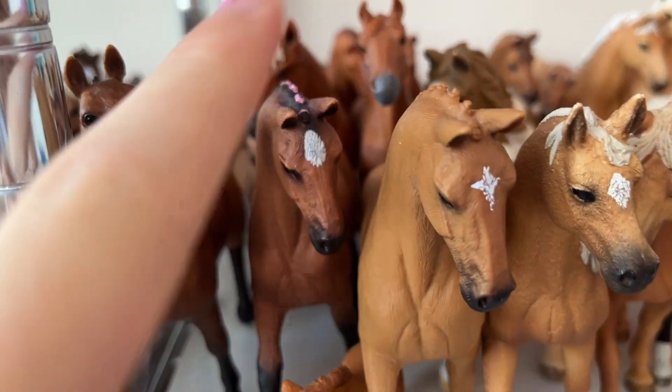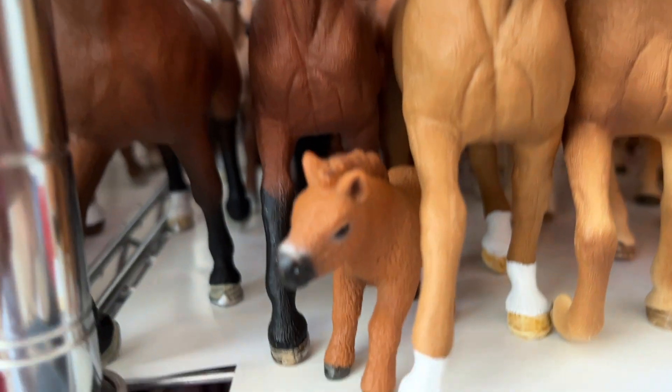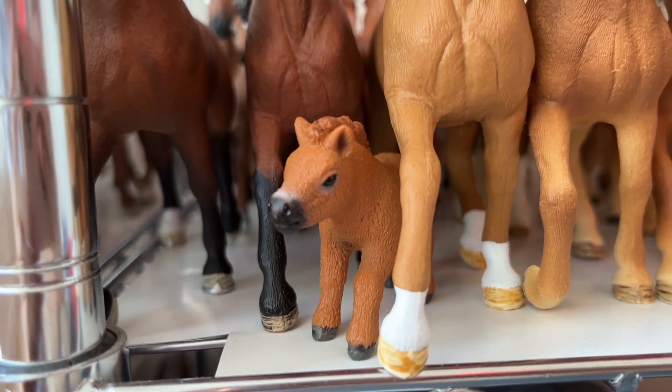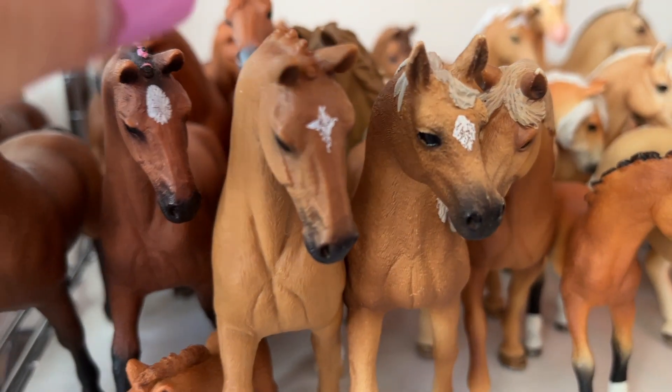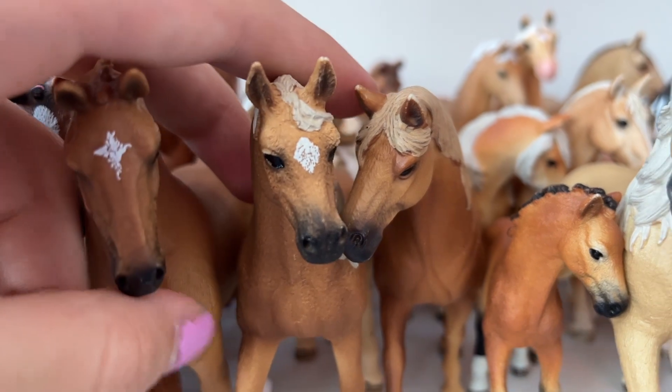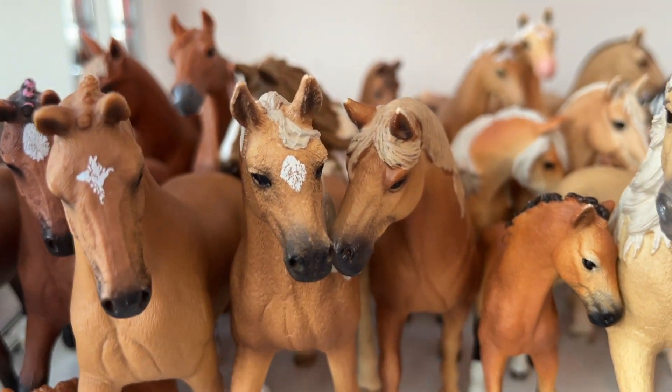In the front we have Butterfly, my Hanoverian mare. And this little guy is Spice, he's the mini Shetland foal — he's very cute. And this girl is Rose, she's another Hanoverian mare. And here we got Mystery, an Arabian mare.